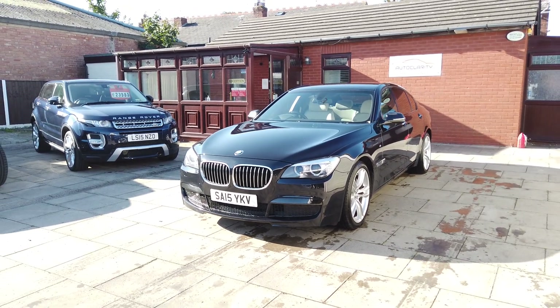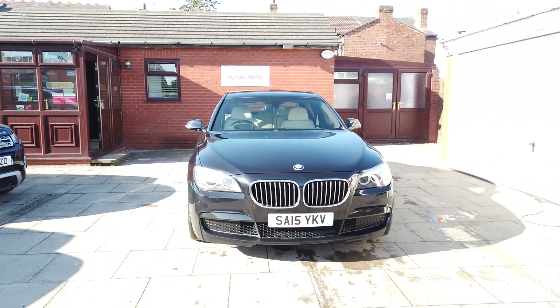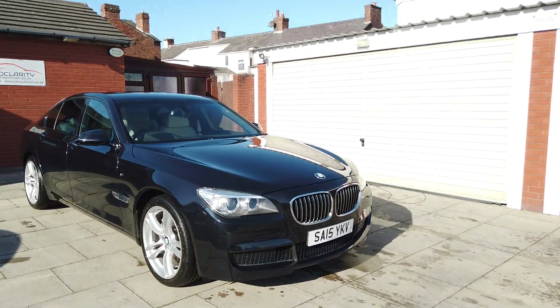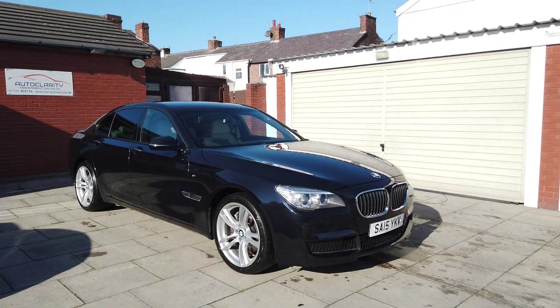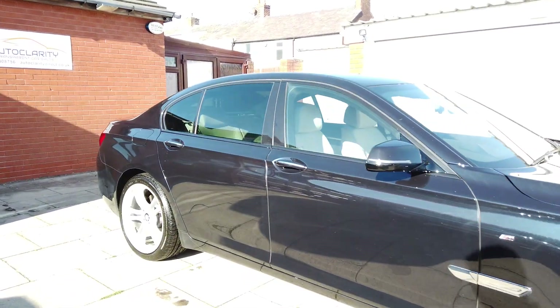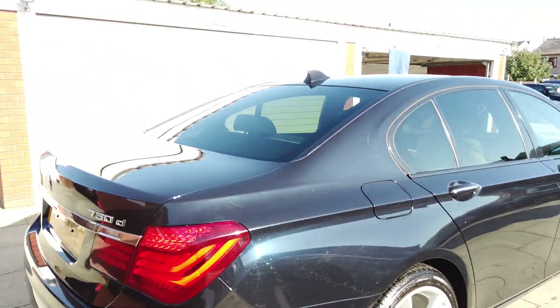Good morning guys, it's Colin here again from Autoclarity in Southport, and really delighted to present this one to you. It's a 7 Series, it's a 730 diesel, it's the M Sport exclusive with full BMW history. It's only two owners with two keys, and finished in Azurite Black.